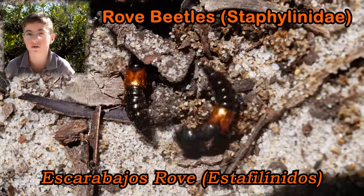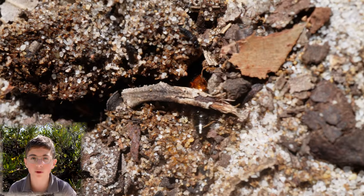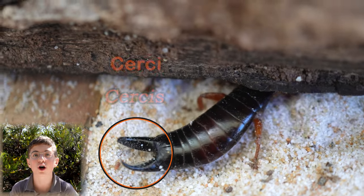Earwigs look very similar to rove beetles, as they both have long, flat and flexible bodies. But you can tell them apart as earwigs have hardened pincers at the end of the abdomen. These are called cerci.